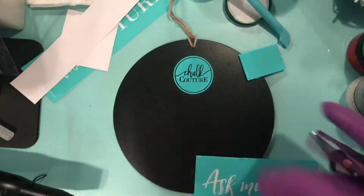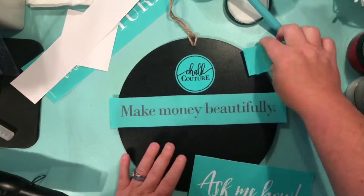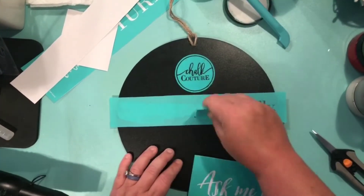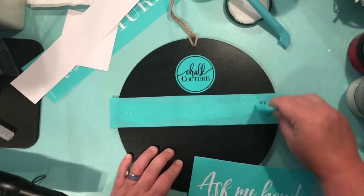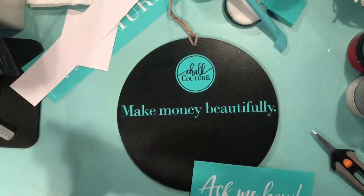And the cool part? It comes off with water. We also sell Couture ink, which can also be used with our transfers, but stays permanent once it's heat set. Our transfers, paste, and ink can be used on many different surfaces, which makes it super fun to design, love, and repeat.